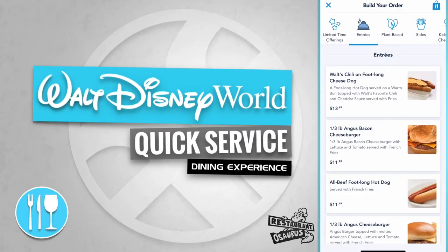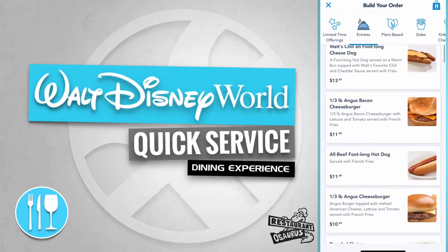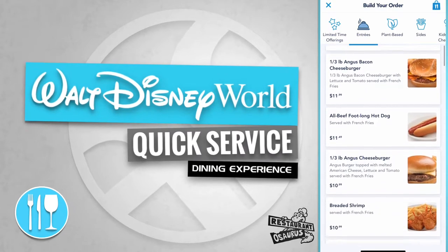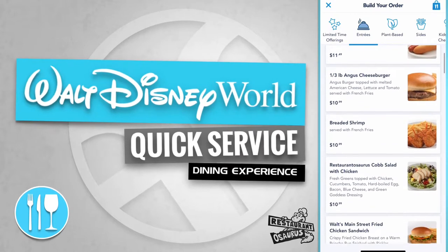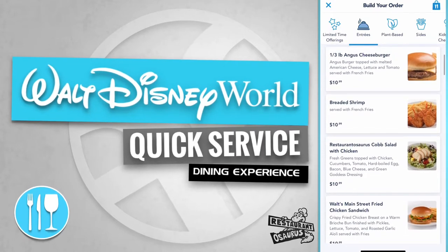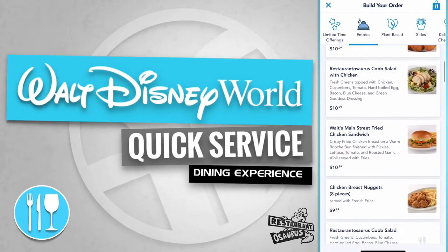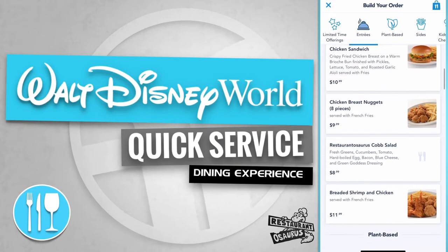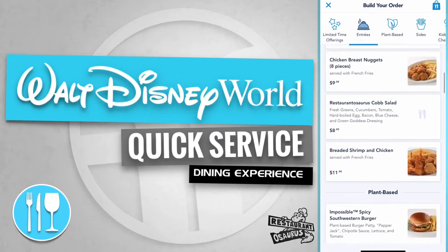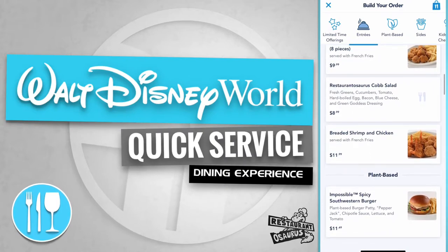Restaurantosaurus offers entrees like Walt's chili on a foot-long cheese dog, a third-pound Angus bacon cheeseburger, an all-beef foot-long hot dog, a third-pound Angus cheeseburger, breaded shrimp, Restaurantosaurus Cobb salad with chicken, Walt's Main Street fried chicken sandwich, chicken breast nuggets, Restaurantosaurus Cobb salad, and breaded shrimp and chicken. They also offer a plant-based option like an Impossible Spicy Southwestern Burger.